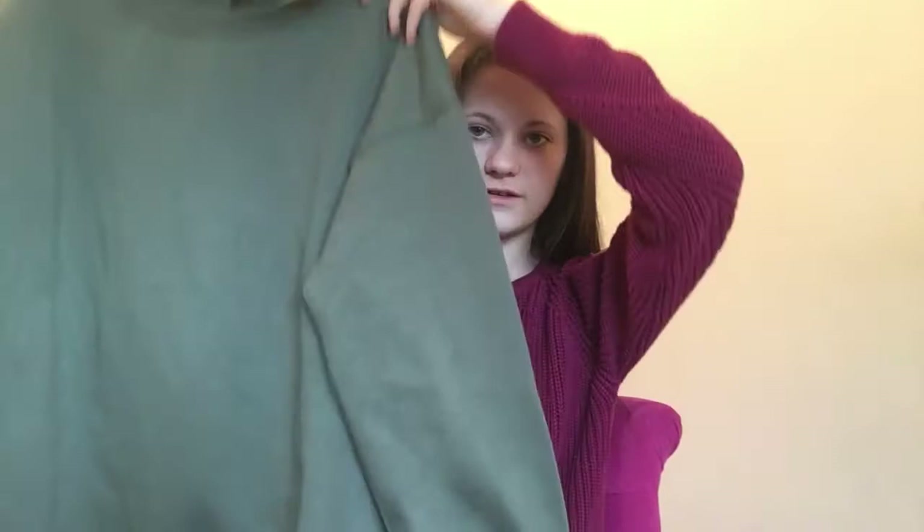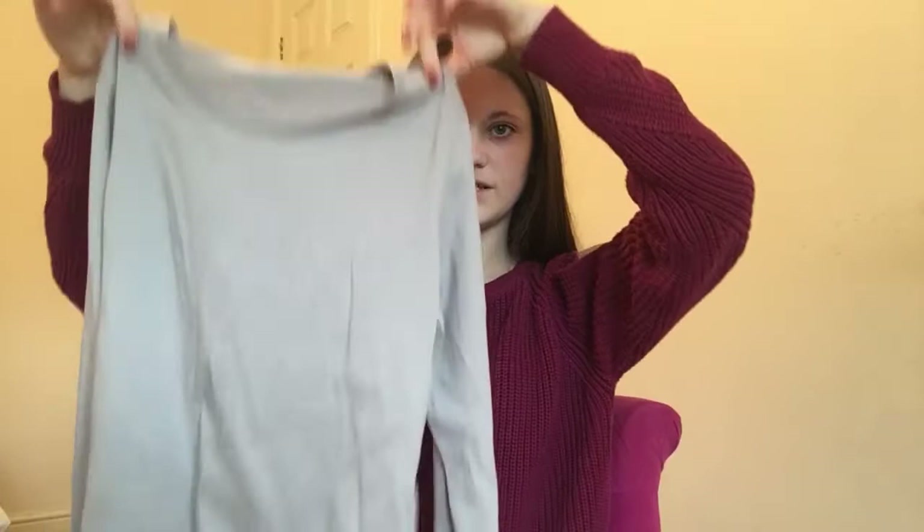The first thing I got was this really comfy khaki jumper — it's very soft and warm, so that's really nice. I also got this plain grey long sleeve t-shirt just to wear under jackets and things like that.